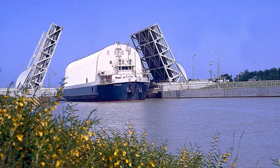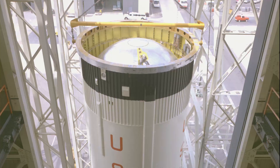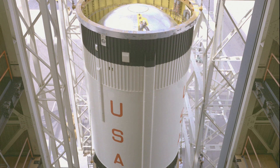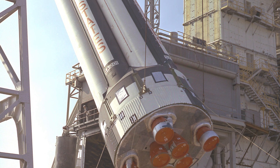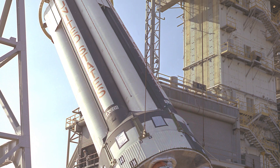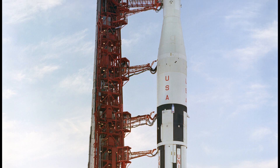The first parts of the AS-202 launch vehicle arrived at Cape Kennedy on January 31st, 1966. It was the second stage of the rocket, the S-4B. Later that week, the first stage would show up at the launch site, and the Saturn 1B rocket was erected on March 4th, 1966.